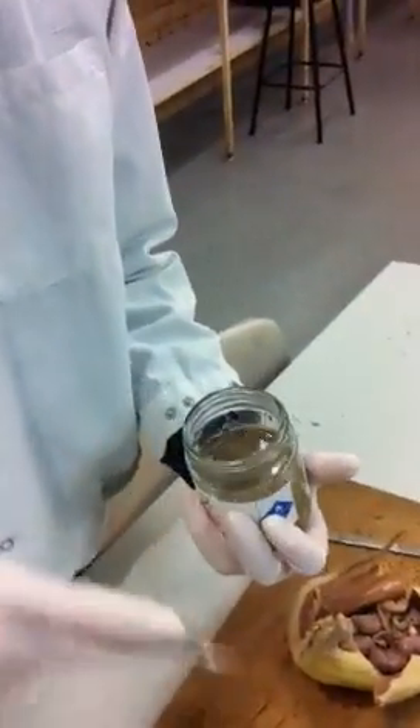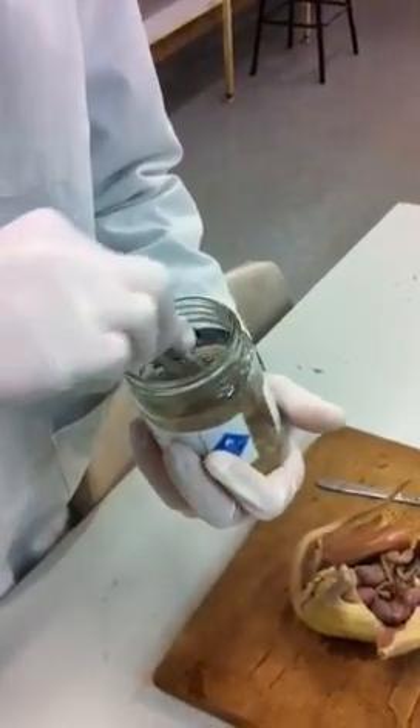But inside this rat, we found all these fetuses. There's about six in here. You can look at this little one here — this is a little baby rat. So now we can sort of see how quickly rats reproduce.